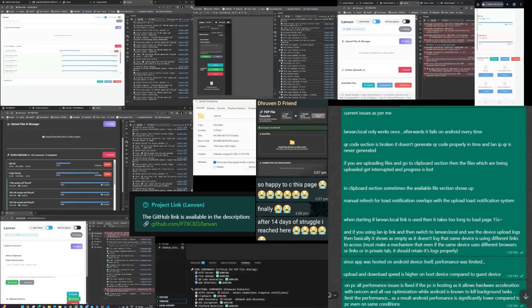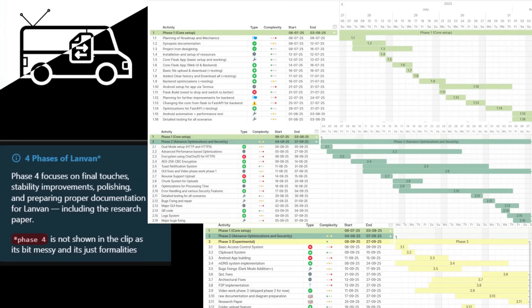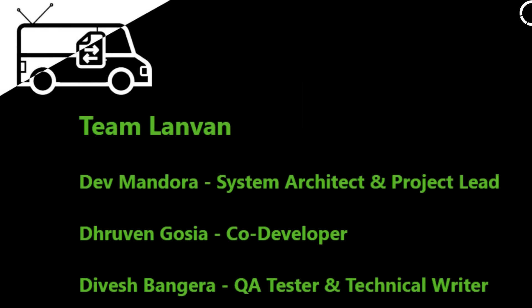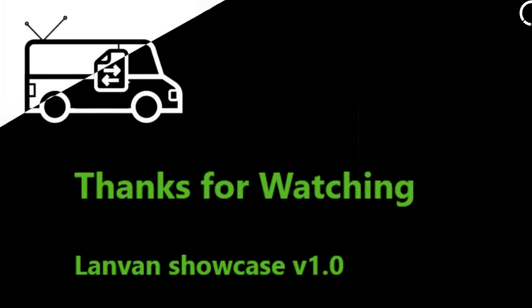The GitHub link for the project is in the description. Please note that the main branch is the most stable. We'll also be adding an installation guide soon. The features and interface may differ slightly from what you've seen here. This project was brought to life by the dedicated work of the entire LandVan team. We'd like to thank our project guide for their invaluable mentorship. To everyone watching, thank you for your time and attention.